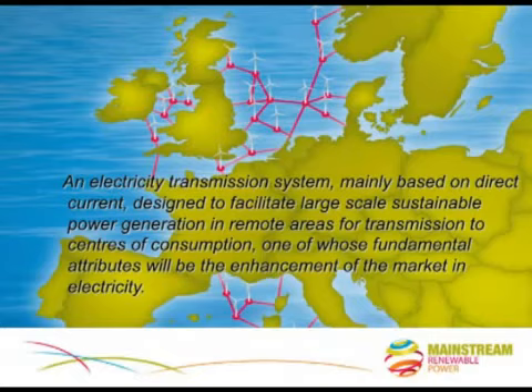I'd like to actually define the supergrid so as to get to a deeper understanding of what's involved. When we combine the 500 megawatt power station with advances in turbine technology and include transmission by HVDC, then we can define the supergrid as follows: it's an electricity transmission system mainly based on direct current, designed to facilitate large-scale sustainable power generation in remote areas for transmission to centres of consumption, one of whose fundamental attributes will be the enhancement of the market in electricity. I think that definition says it all, but I'm only too aware of the problems that are still to be solved, both technical.